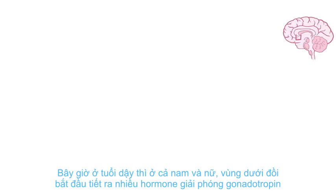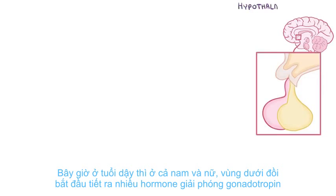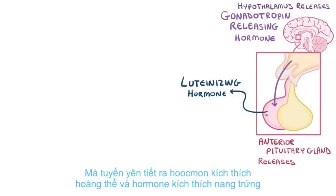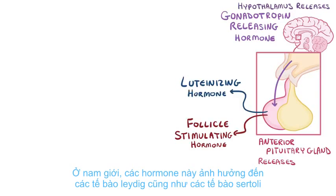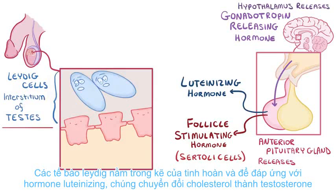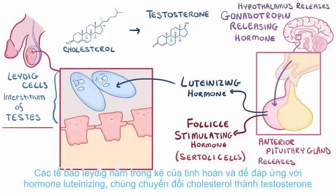Now, in puberty, in both males and females, the hypothalamus starts to release more gonadotropin-releasing hormone, which gets the pituitary gland to release luteinizing hormone and follicle-stimulating hormone. In males, these hormones affect the Leydig cells as well as the Sertoli cells. The Leydig cells are in the interstitium of the testes, and in response to luteinizing hormone, they convert cholesterol into testosterone.